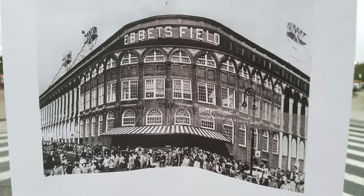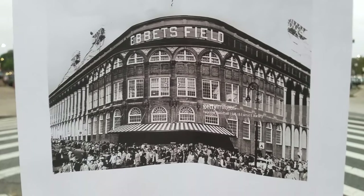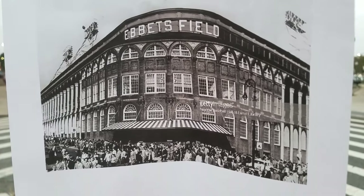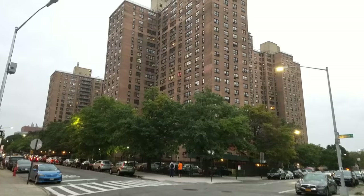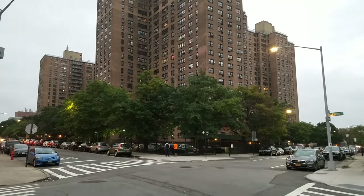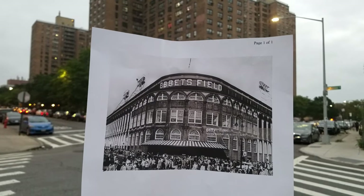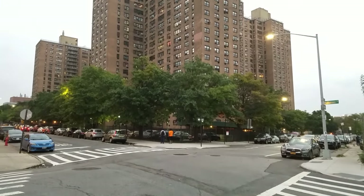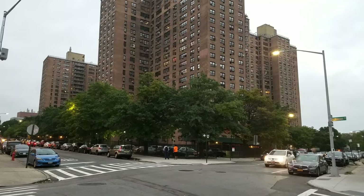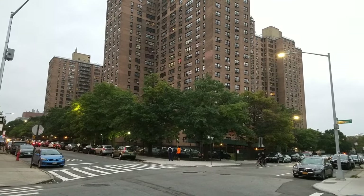Here you see this image of Ebbets Field — this is what it looked like when Jackie Robinson came up with the Dodgers in 1947. This is what Ebbets Field looks like now: it's now an apartment building, but this is the exact corner you're seeing in this picture, on the corner of McKeever and Sullivan. This would have been the famous rotunda, where Ebbets Field once stood.